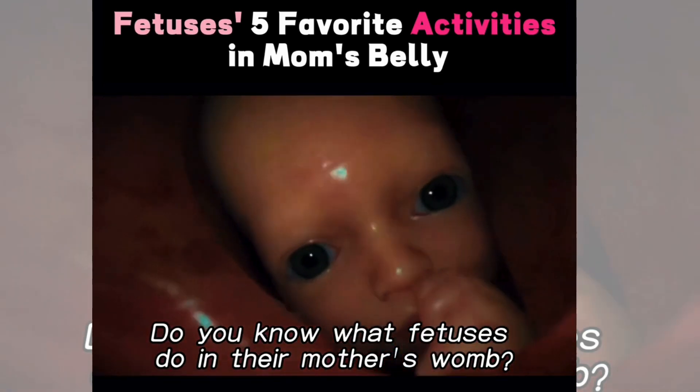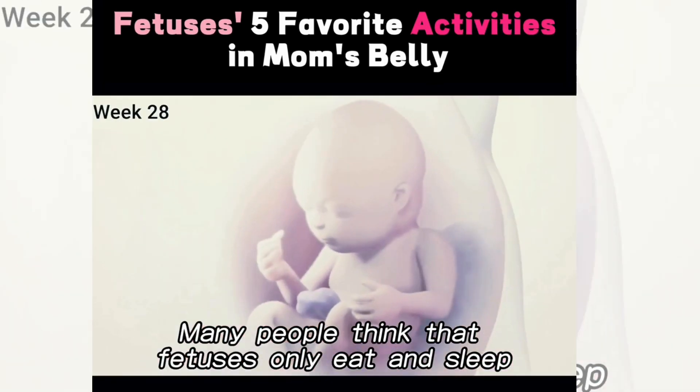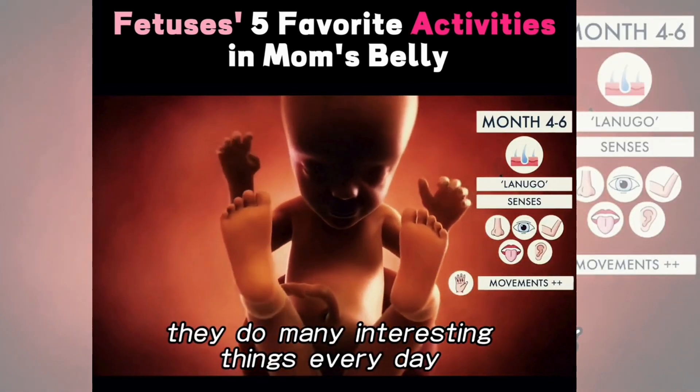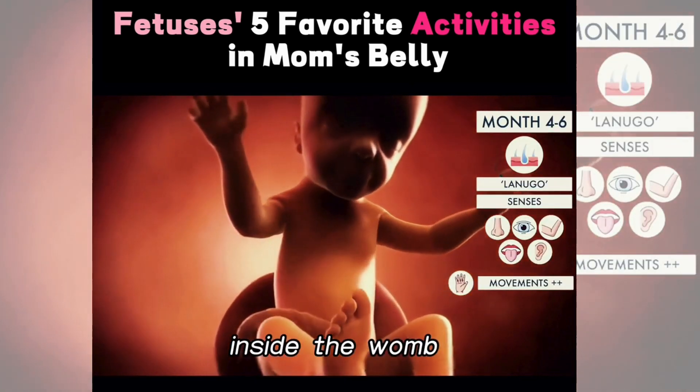Do you know what fetuses do in their mother's womb? Many people think that fetuses only eat and sleep, but in fact they do many interesting things every day inside the womb.